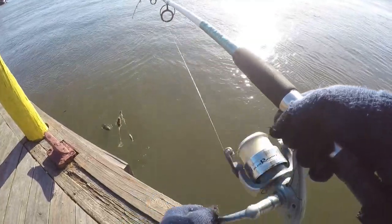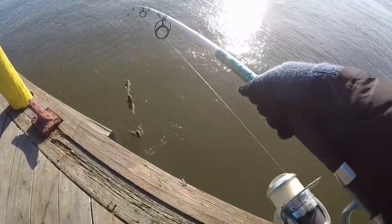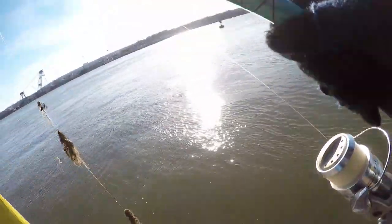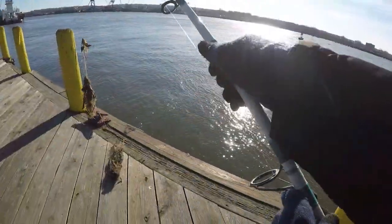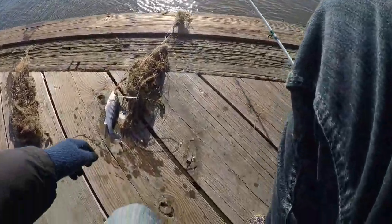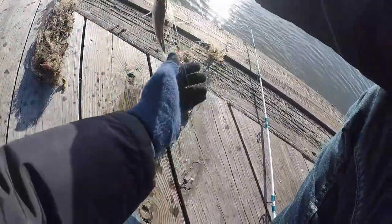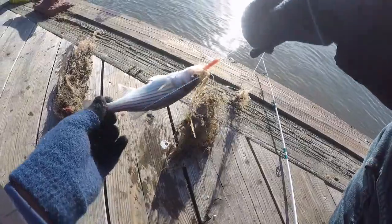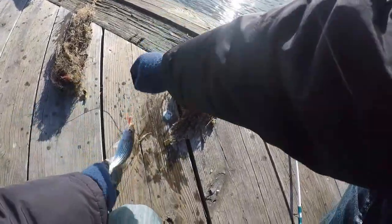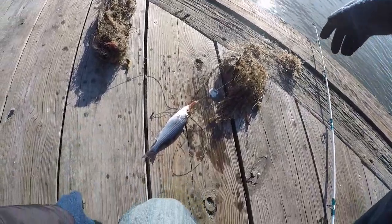So I was pulling my line up here and I've got a ton of seaweed. Felt like I was snagged. But underneath all this, we've got a tiny little striper. Now, if you thought the ones in my last video were small, you haven't seen anything yet — look at this little guy. But you never know what you're going to get. Thought I was snagged and I ended up having a little fish.